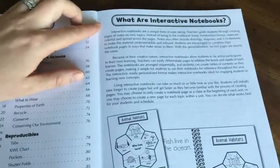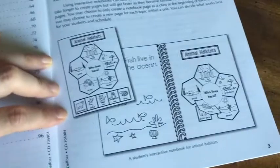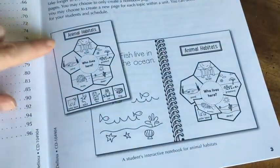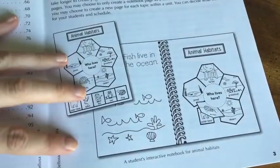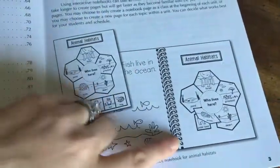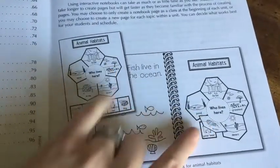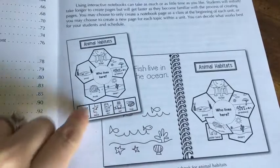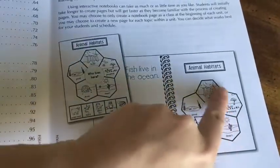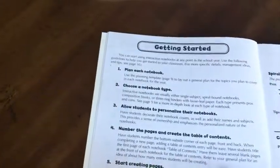The first page gives you a good description of what interactive notebooks are if you haven't heard of them before. Here's a little image so you can get an idea. This book gives you this printable right here, and this is what your student workbook will resemble when finished. You cut this out and paste the little pictures down here underneath, then color it and make it pretty. On the left side of the book you have an additional activity, which I'll show you in a second.